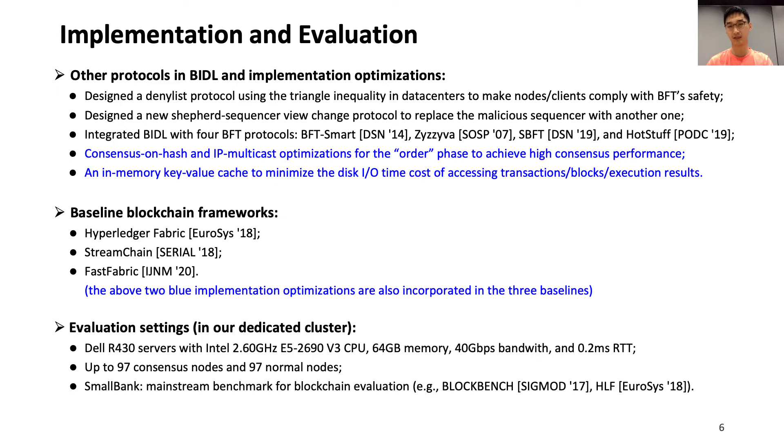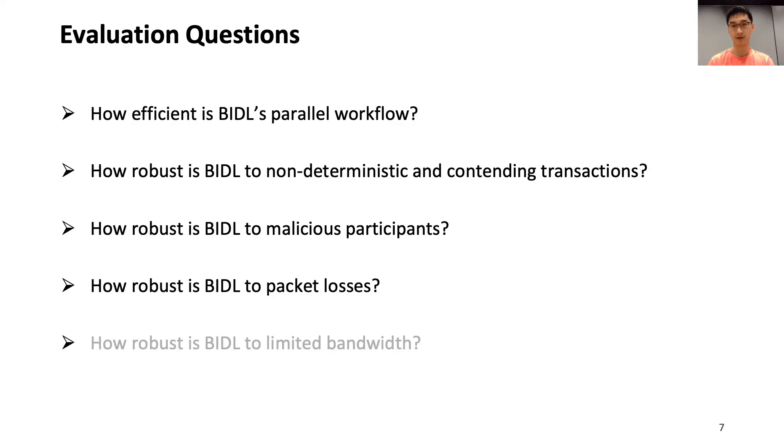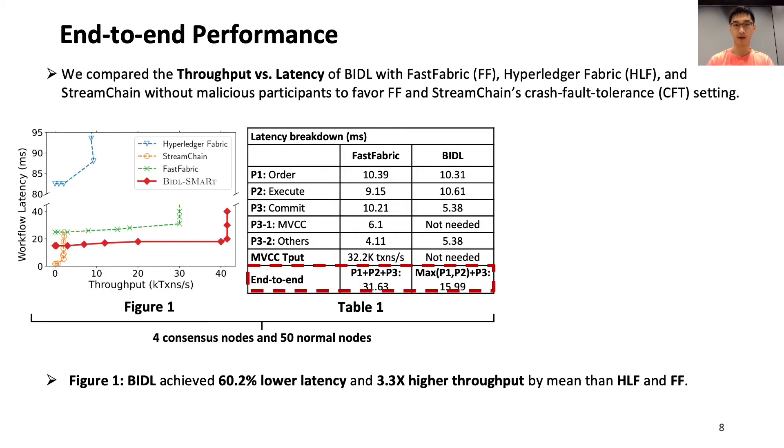We use typical data center network settings and representative benchmarks to evaluate BIDL's performance and its robustness on non-determinism, contending transactions, malicious participants, and packet losses. Our evaluation shows that BIDL achieves about 60% lower latency on average than HRF and FastFabric, because BIDL's parallel workflow makes its execute and order phases run in parallel. BIDL also achieves about three times higher throughput on average, mainly because BIDL has order hints for executing transactions, so it does not need the time-consuming MVCC check in the commit phase for resolving contending transactions.